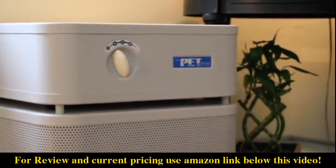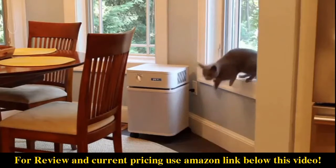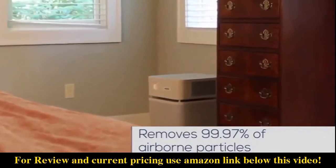Our air purifiers are sold in over 100 countries worldwide, and they deliver up to 250 cubic feet of purified air per minute, making them highly effective for large spaces. They also remove 99.97% of particles larger than 0.3 microns.